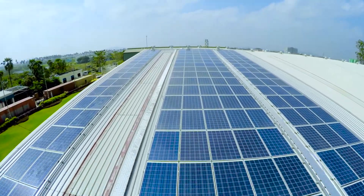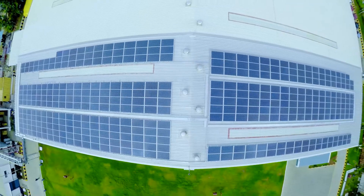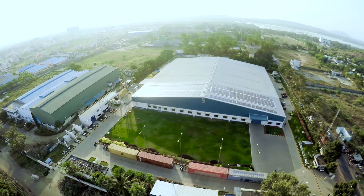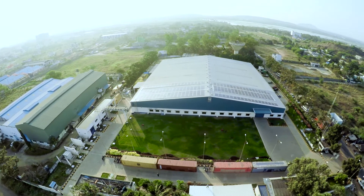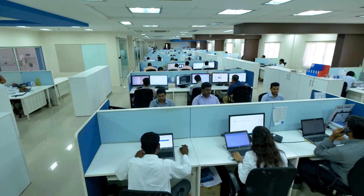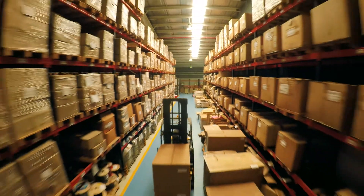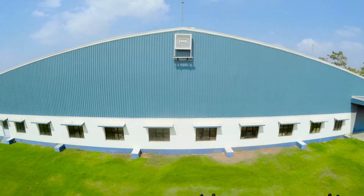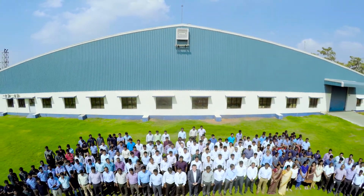R. Stahl is equally concerned about the environment. As its contribution towards environment conservation, the company has installed a small solar-powered power station, which provides the energy to illuminate the office area and power the computer systems, air conditioning and the shop floor lighting. R. Stahl is truly working towards creating a green environment.